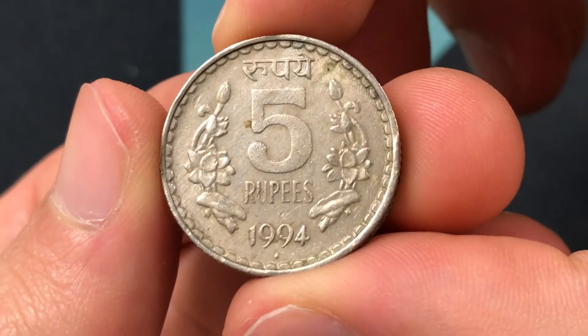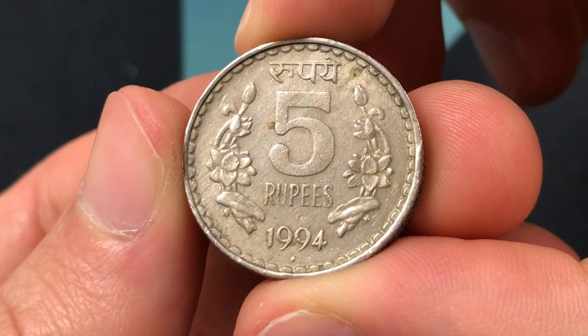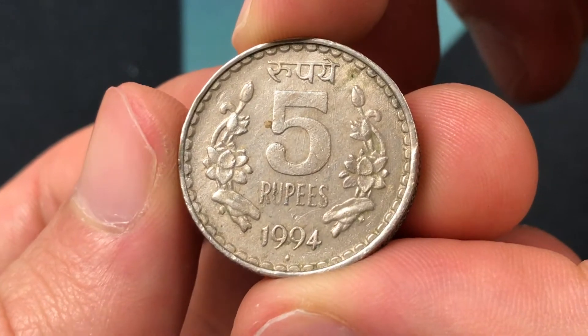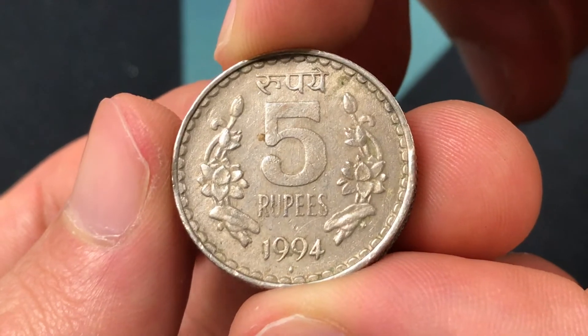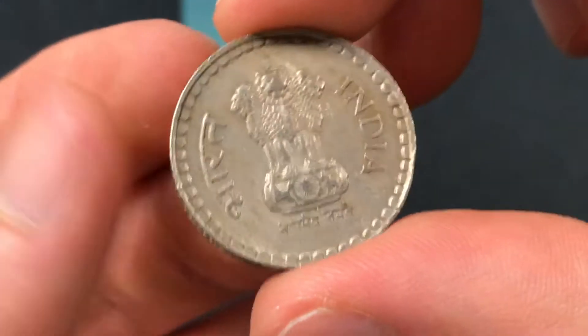Hello everybody, Christian from the Coin Dictionary here, and today we are going to be talking about the 1994 India 5 rupees coin, going over the value, the information about it, any history, mintage information if we have it, and we'll just start with the design.